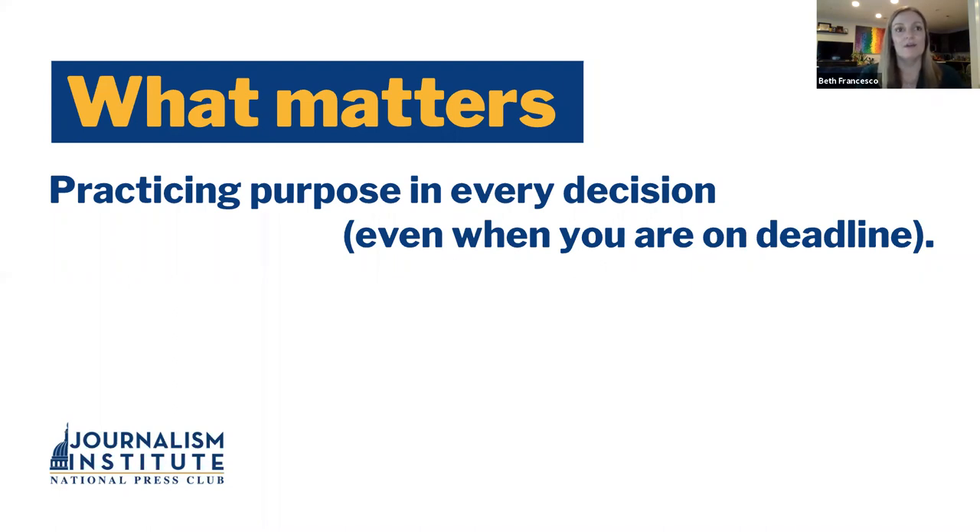Content dictates design. Be thinking about that as you're gathering your material. Some of the things you don't use in your actual story would make a great graphic because it can add context or give people another insight into the topic you're covering. At the end of the day, when you design, you need to think about what's going to make things easiest for your reader. You're trying to improve their life, not make things more complicated.